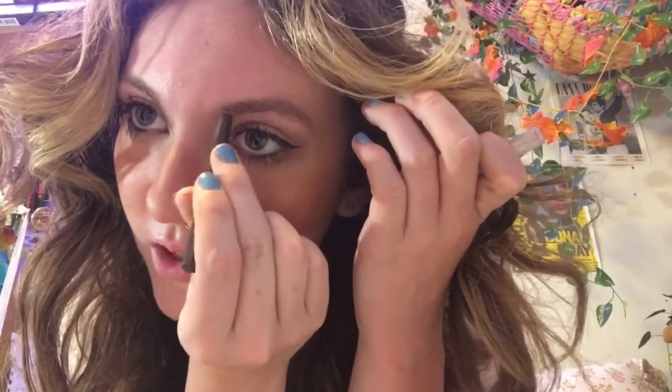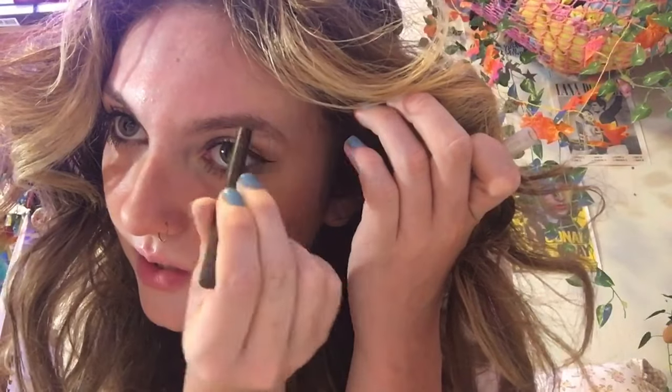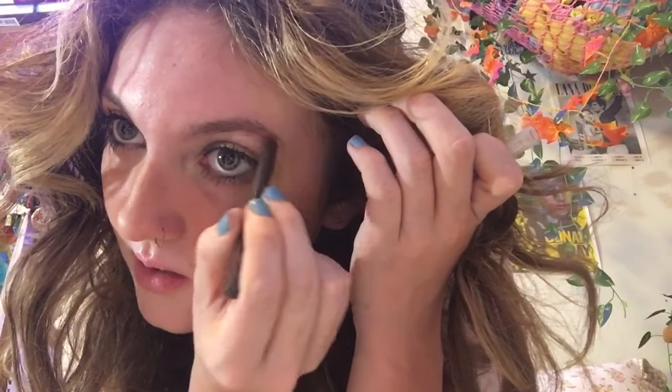Okay, eyebrows. I have beef with filling in my eyebrows because I feel like I look so much worse when they're filled in — my eyebrows are okay natural, I think. I feel like I look like a man whenever I fill them in. Maybe it'll look good today; we're gonna do it for the sake of the video. If it looks bad I'll just wash it off. I do have to leave in like 10 minutes though because my brother has a birthday party and I'm coming with.